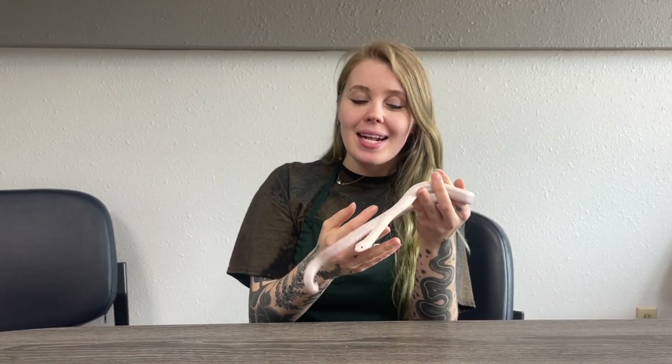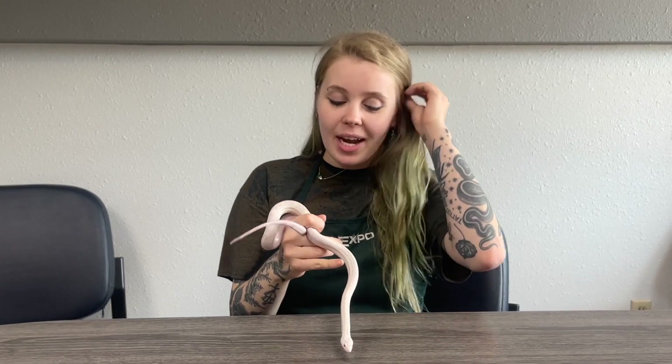Hey everyone, today I have one of our newer snakes here at Pet Expo. This is a snow pine snake — the 'snow' is a color trait, what we call a morph in the reptile trade.